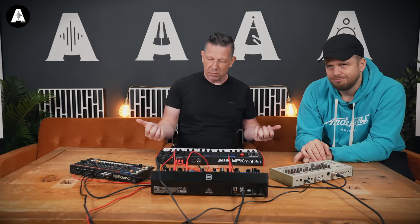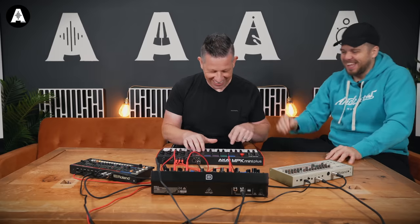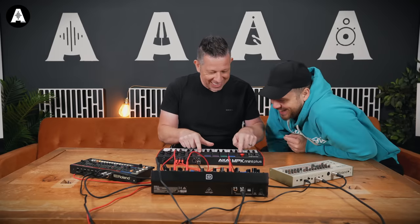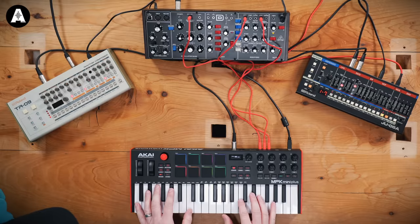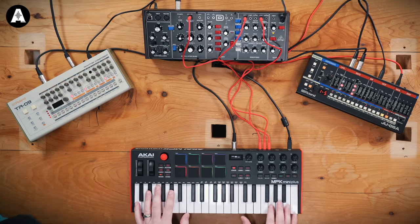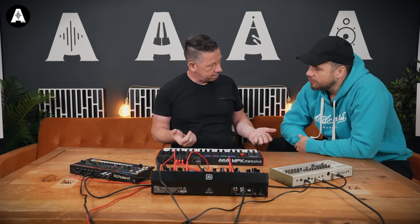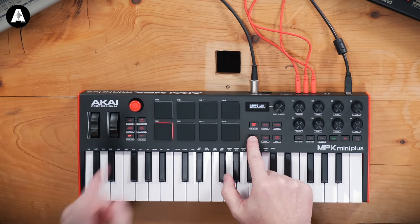So let's do something a little more. We'll go to keys - and if you don't want to step that in, we could use the live sequencer. Go shift, live sequence, and let's just play the pattern.